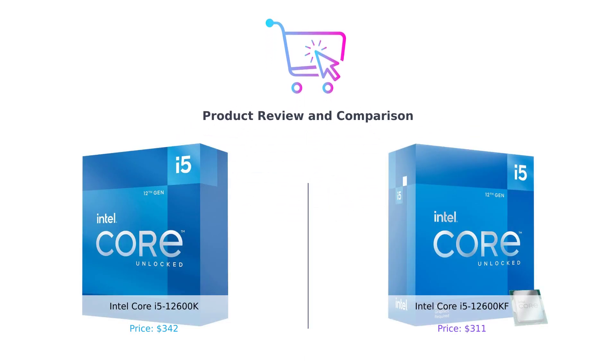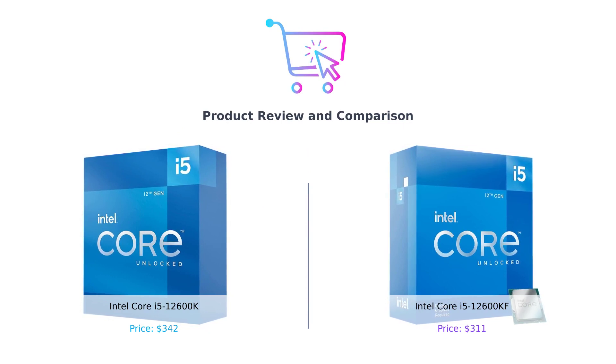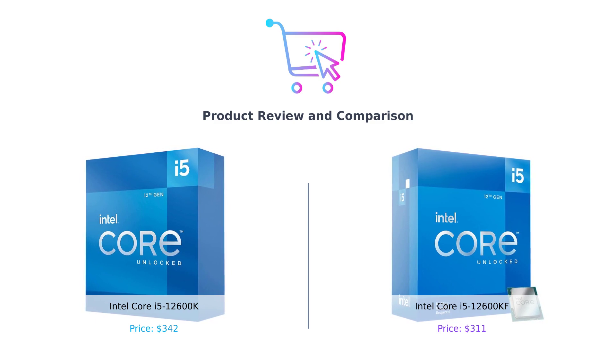Welcome back to our channel. Today we are going to compare two powerful processors from Intel: the Intel Core i5-12600K and the Intel Core i5-12600KF. We will evaluate these processors in various categories to help you choose the right one for your needs.